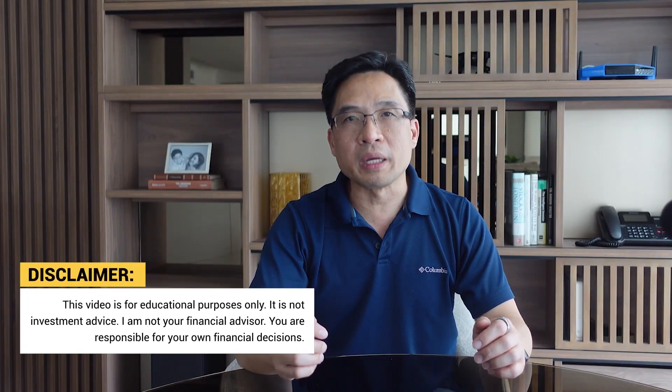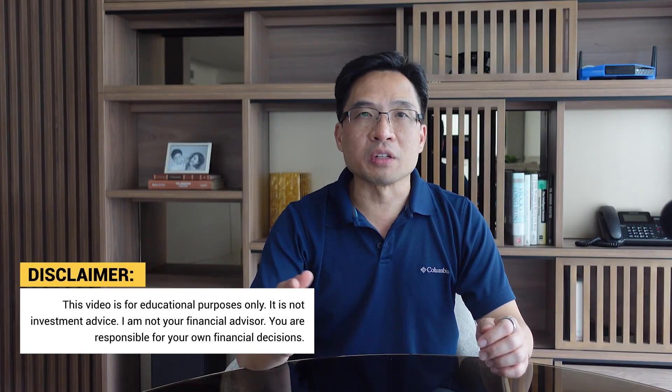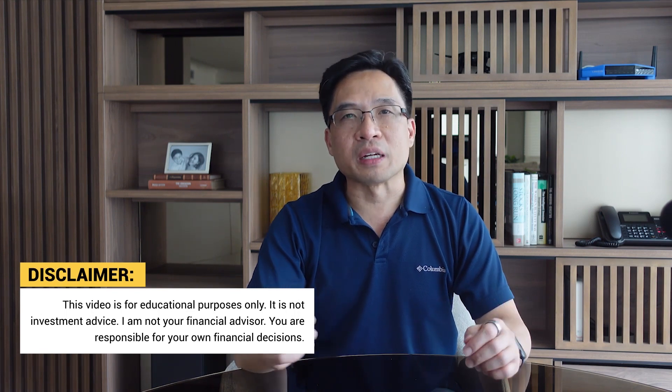In this video, I will compare both portfolios to find out which one is better. This video is for educational purposes only and should not be considered financial advice. I am not your financial advisor and you are responsible for your own financial decisions.